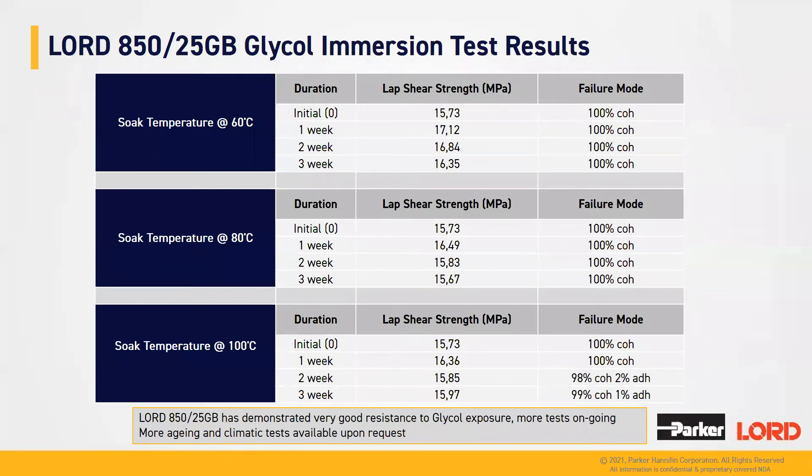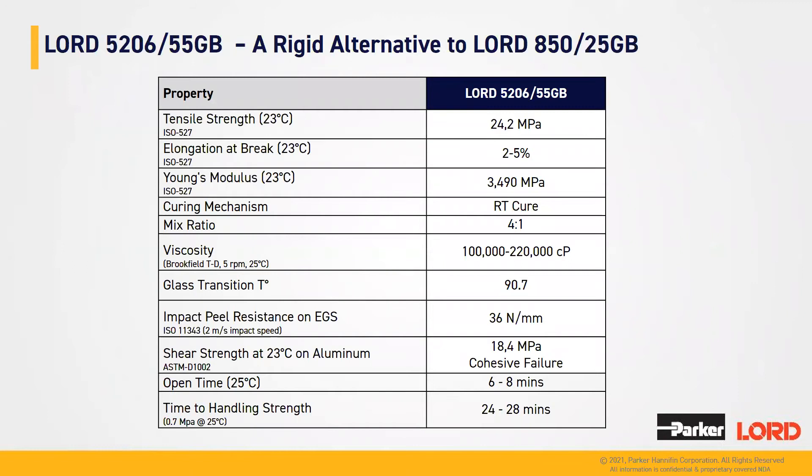Regarding glycol immersion tests — we regularly test resistance to glycol cooling fluid in battery adhesive environments. Lord A50-25GB is one of the most performing formulas in our range for this kind of exposure, even with long exposure. We have demonstrated that Lord A50-25GB, once cured, is quite inert from a chemical standpoint and that bonding performances are not affected with time, even at high temperature — over 80°C or close to 100°C.